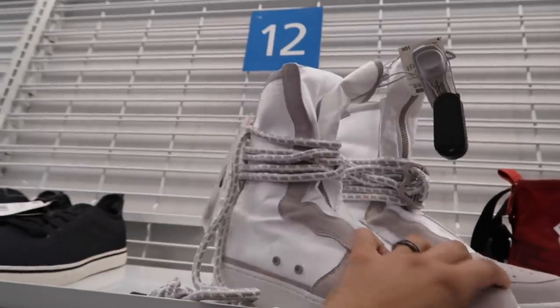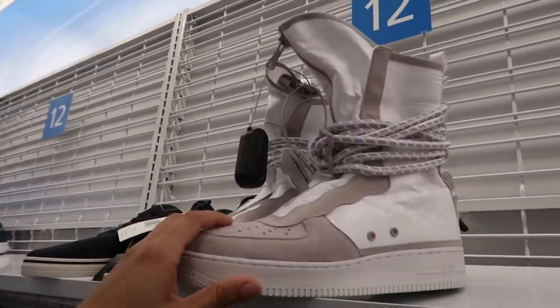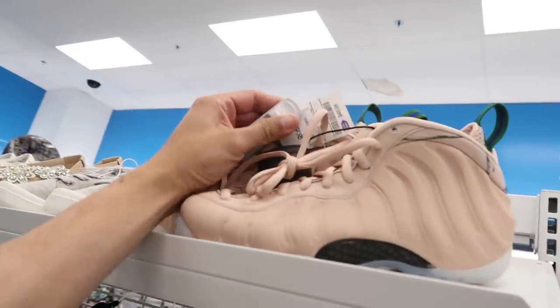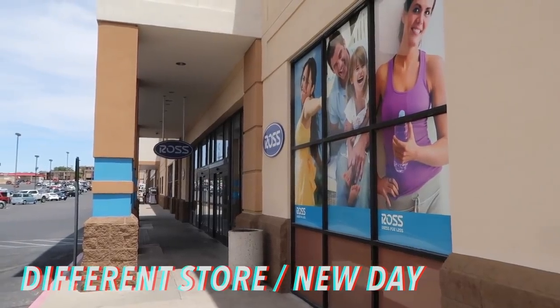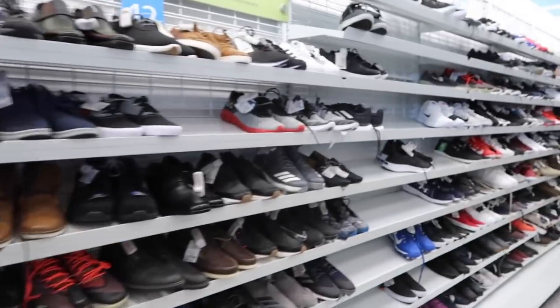New store — going big sizes first. These Pharrell NMDs are $40, looks like they still have the ComplexCon Air Force 1 High for $75. Women's AlphaBounce for $50, and another pair in size 8.